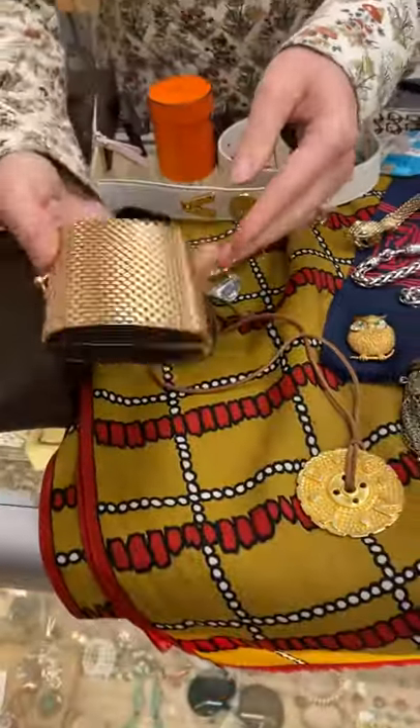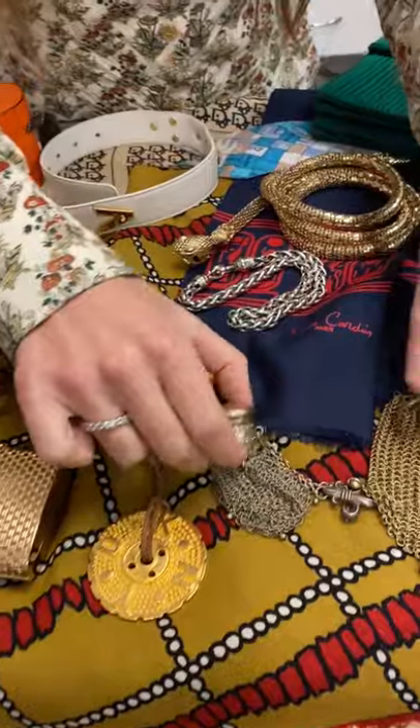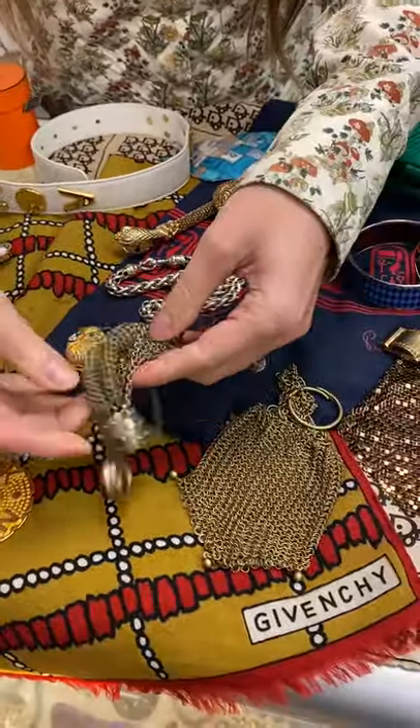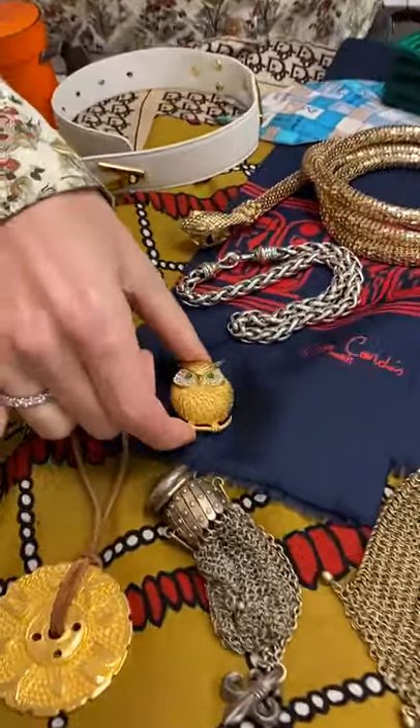Napier, good for business cards, DK and Y. Two really sweet little Chatelaine purses, turn of the century. This little owl guy, he's fun.